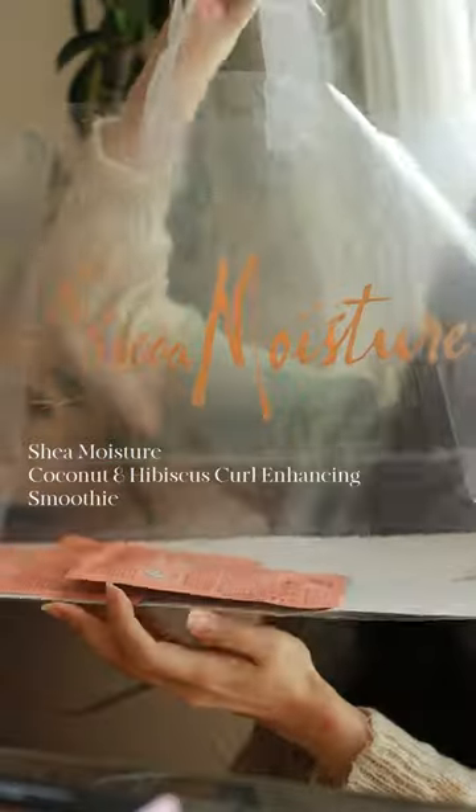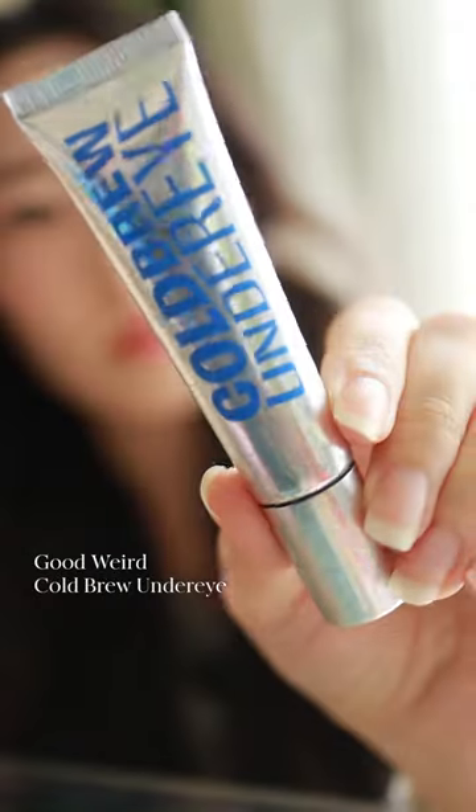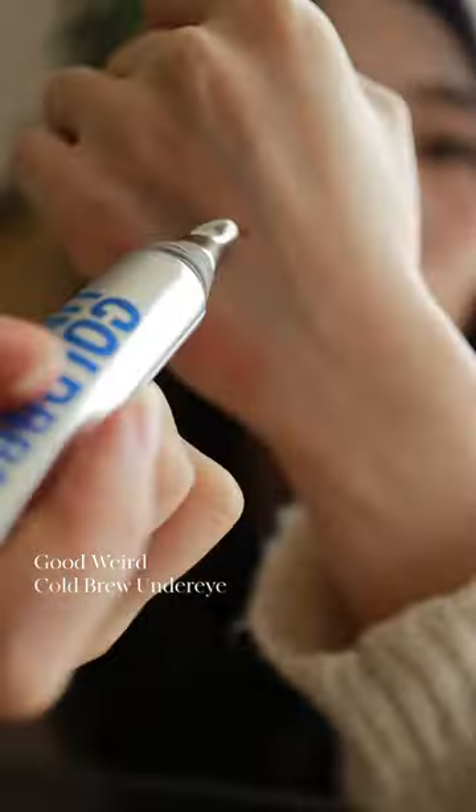I got to grab a handful of curl-enhancing smoothie samples from Shea Moisture. This was my first time trying out Good Weird and I was blown away by how much I like their products. The moisture sticks are super versatile and easy to blend. This is so good.